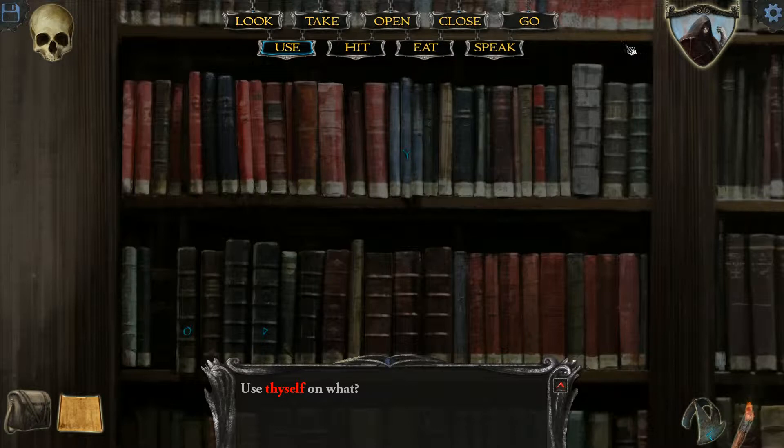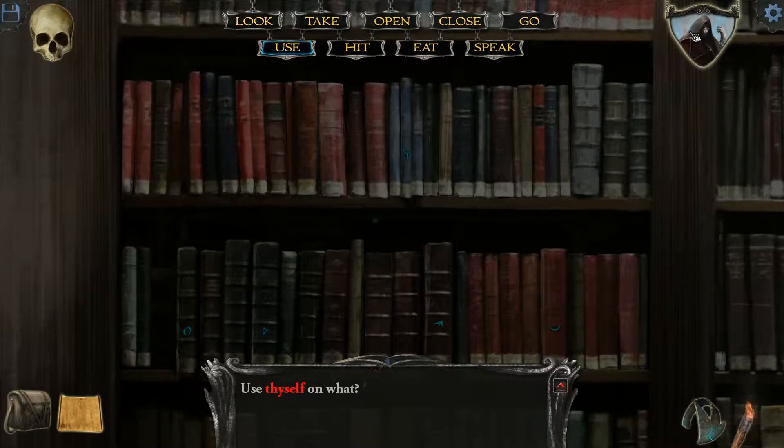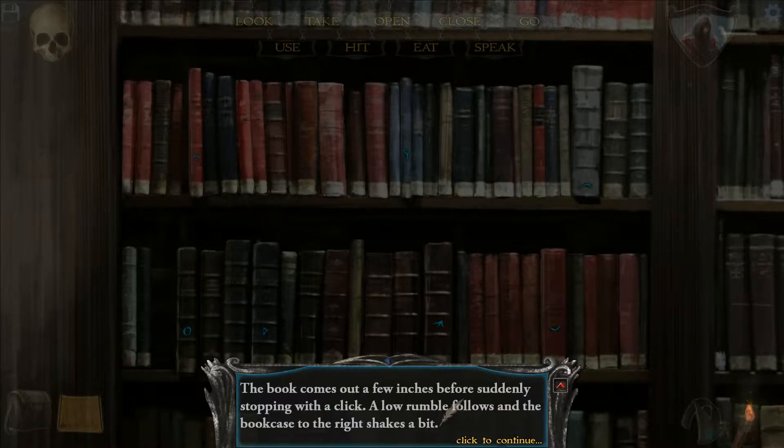The next one would be the 19th book on the bottom shelf. It should be this book. Okay good. Next is the 13th book on the bottom shelf, which should be this book. And the last — well, I guess not the last — is the fifth book on the top shelf: two three four five, should be this. The last one is the locked book which we put in there ourselves. A low rumble follows and the bookcase to the right shakes a bit.